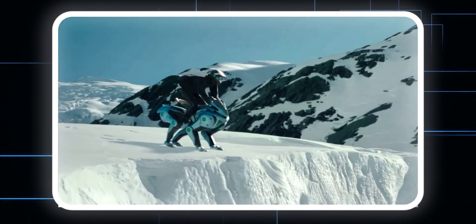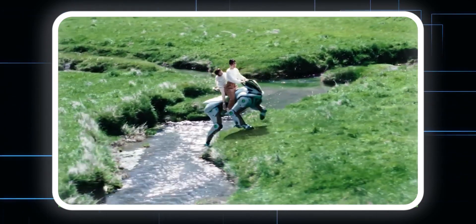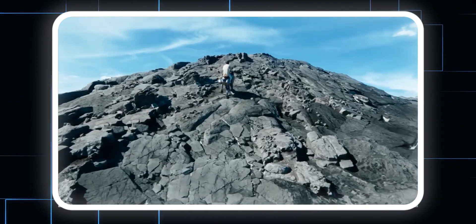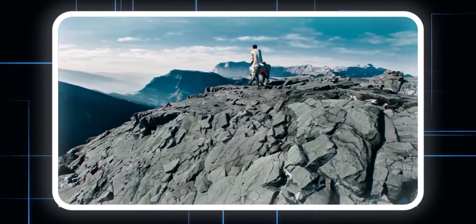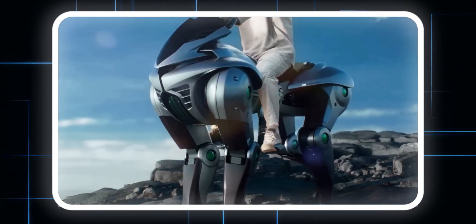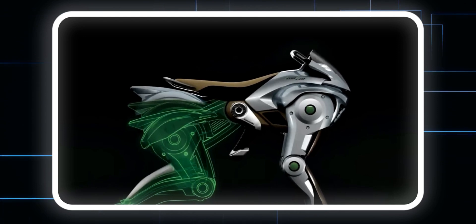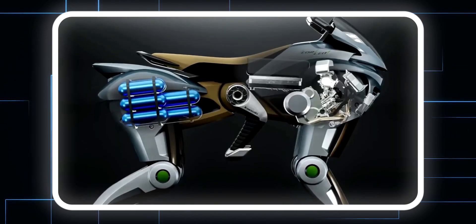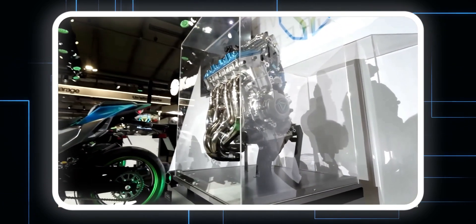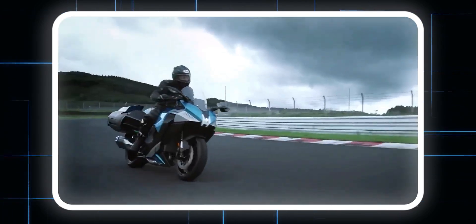So what do you guys think about Core Leo? Do you find it funny? Cool? Honestly, I think it's absolutely amazing. Sometimes products don't need to be practical, they just need to look cool, and Core Leo nails that. Japan has been leading the charge in robotics for years, and this one definitely gets my seal of approval. If you enjoyed this video, hit that like button, subscribe for more futuristic tech updates, and let me know your thoughts in the comments. Are you excited about hydrogen-powered robots? Would you ride Core Leo if it became real?